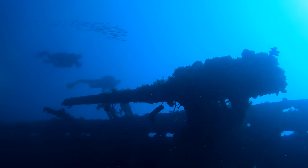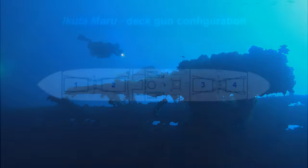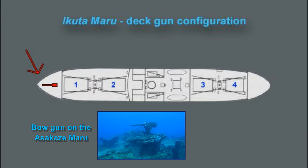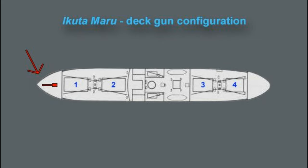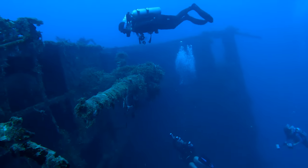The forward section of the ship also has features that make the Aikuta unique among the Japanese ships sunk in the lagoon, which are the five-inch guns mounted on both sides of the deck between cargo holds one and two. The Japanese Navy converted the Aikuta Maru to an auxiliary gunboat and one five-inch gun was added to both sides of the deck forward of the main superstructure. This gun configuration is not seen on any of the other Japanese ships that were sunk in the lagoon.